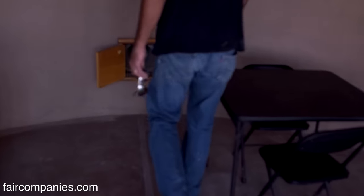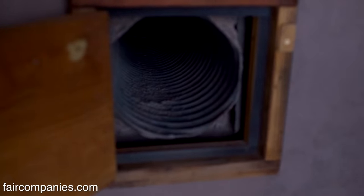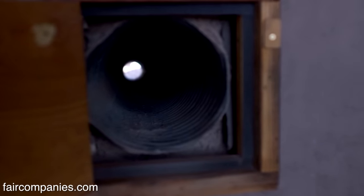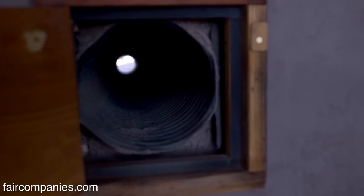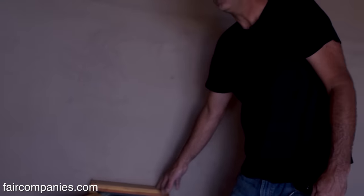We can see a cooling tube here. This is a pipe that goes through the earth buried under the house, and the greenhouse sucks the air out, which gets cooled by going through all that mass. This is our little air conditioning.